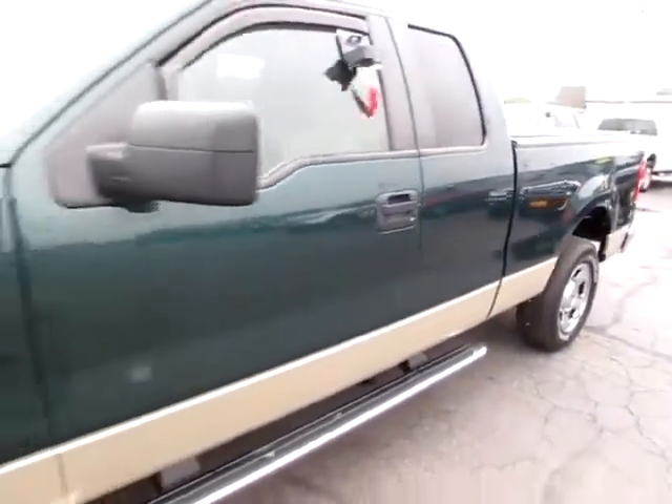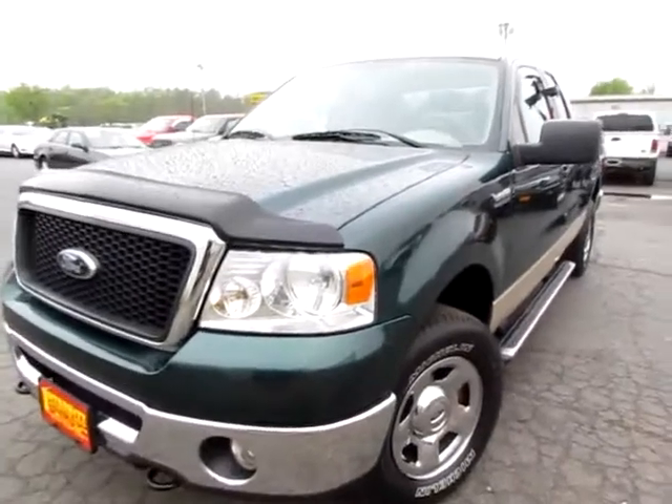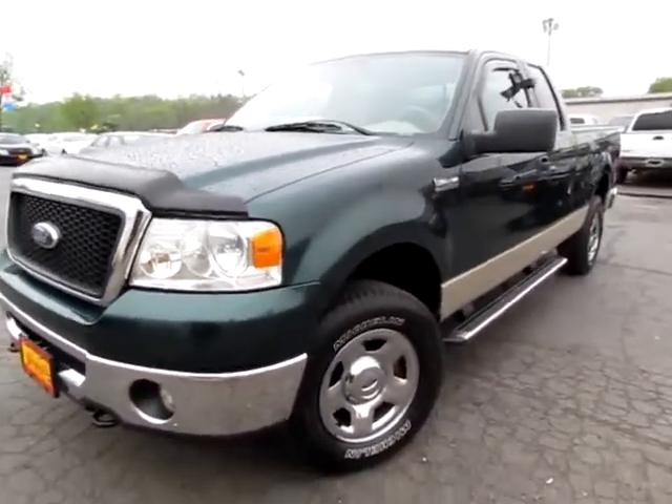Go to integrityford.net — that's the website, integrityford.net. Or if you're already there, just give us a call right here at Integrity Ford.